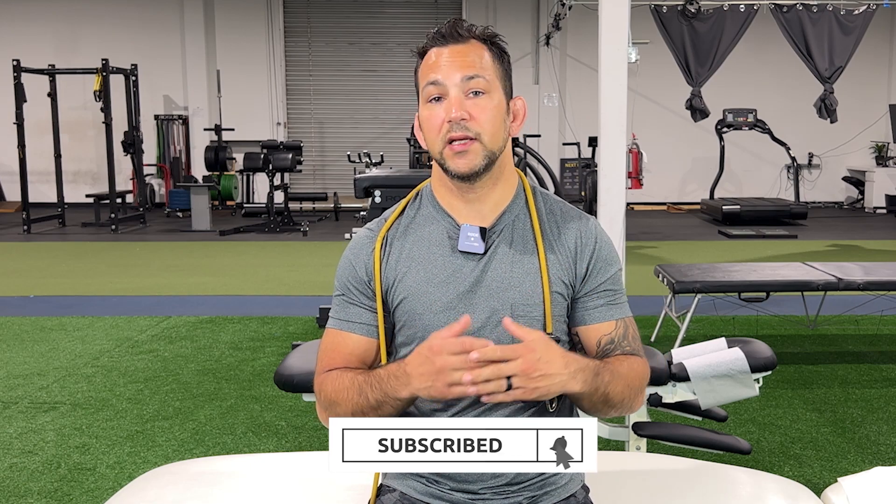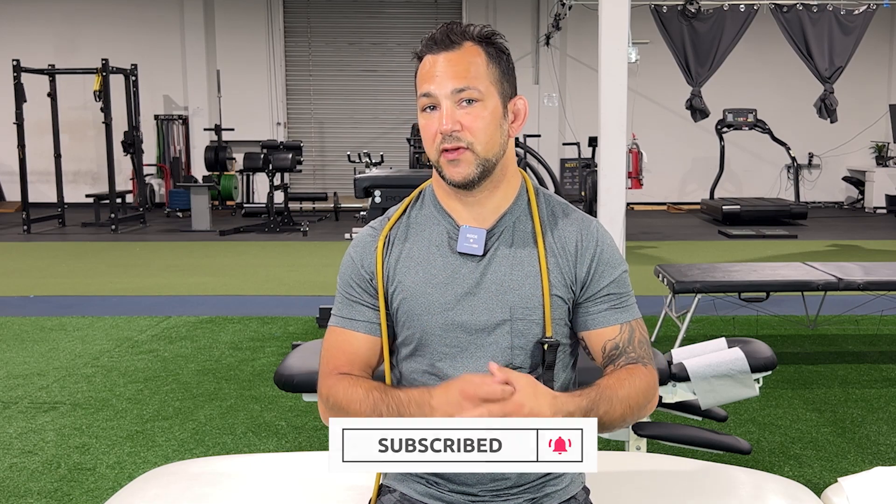So if you found this video helpful and found that this is helping with your nerve pain, please let me know, like, and share this. I would really greatly appreciate that, and I'll see you guys for the next episode.